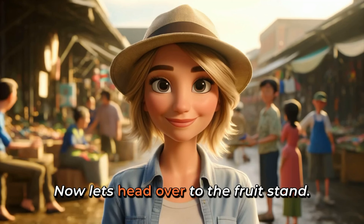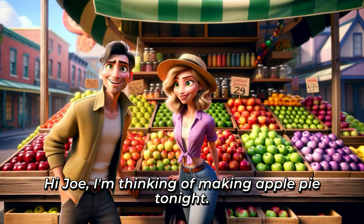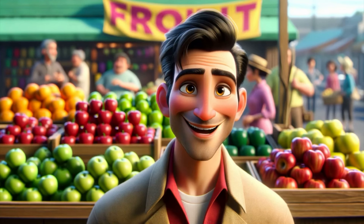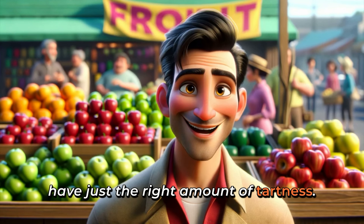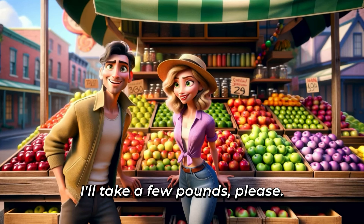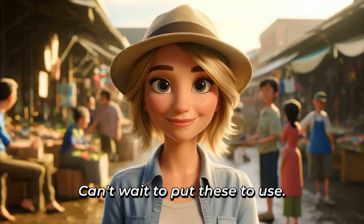Now, let's head over to the fruit stand. I need some apples for my pie. Hi, Joe. I'm thinking of making apple pie tonight. Which apples would you recommend? Good choice, Linda. For pie, I'd suggest these Granny Smiths right here. They hold up well when baked and have just the right amount of tartness. These smell wonderful. I'll take a few pounds, please. Thank you, Joe. Can't wait to put these to use.